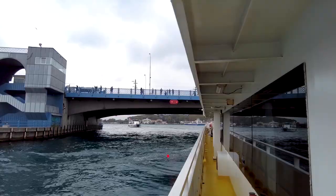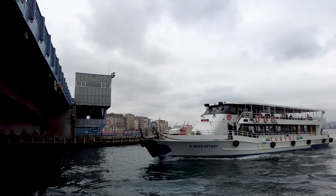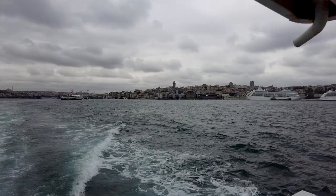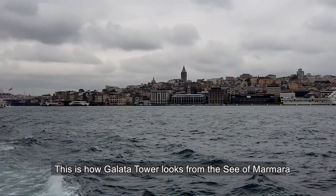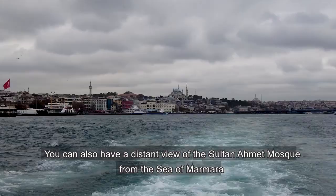Right now we are sailing below the Galata Bridge and the view is very amazing. This is how the Galata Tower looks from the Sea of Marmara. You can also have a distant view of the Sultan Ahmed Mosque from the Sea of Marmara.